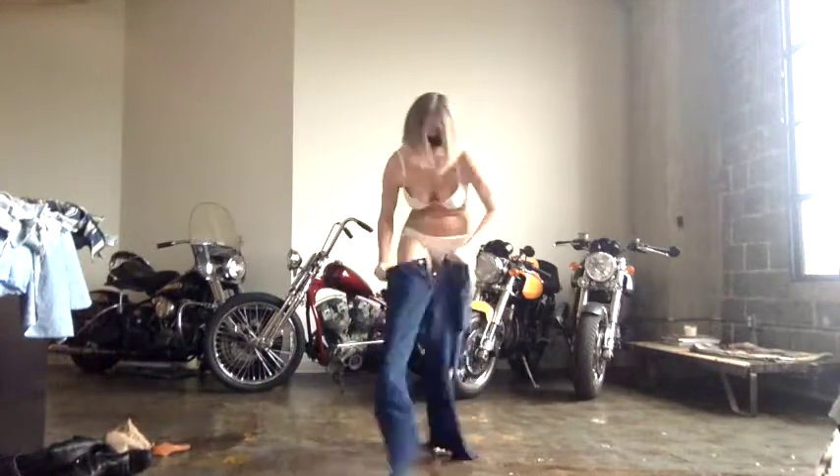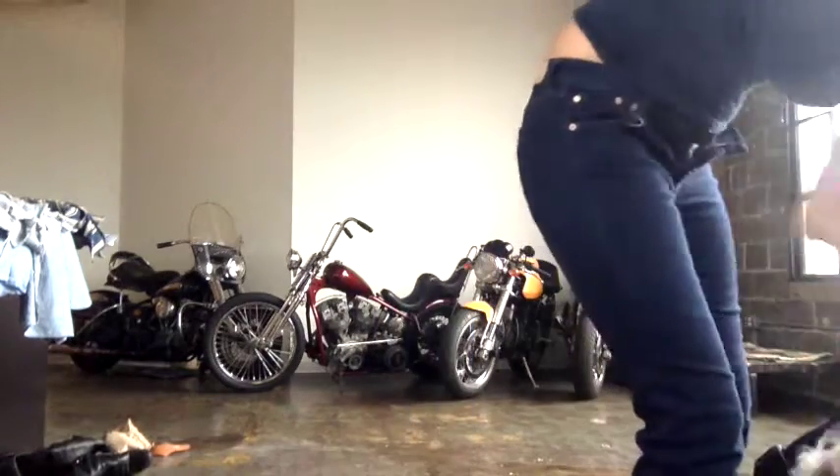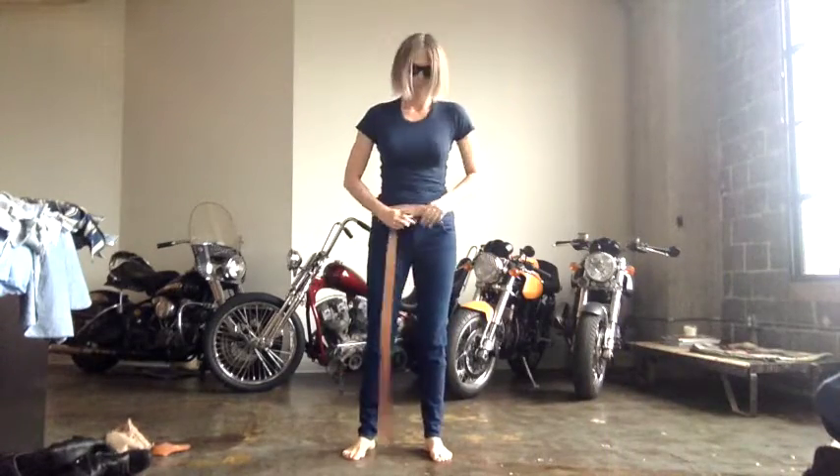Welcome to 'Get Dressed With Me.' On this episode, all my favorite denim that I've been rocking this summer. I got really back into the blue denim for some strange reason — I'm feeling americana and kind of just easiness. These are some of my favorite looks.